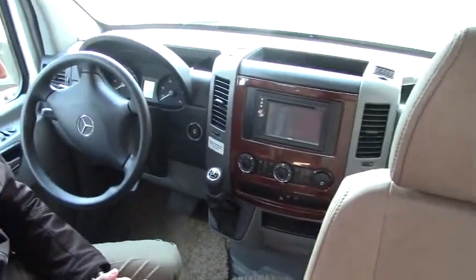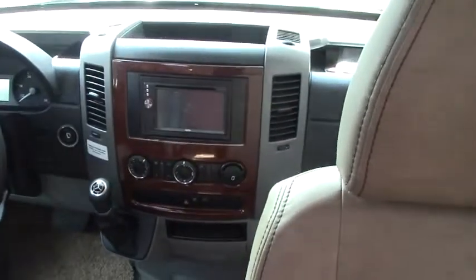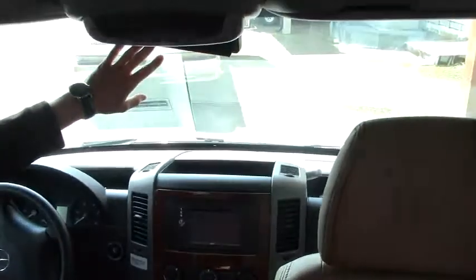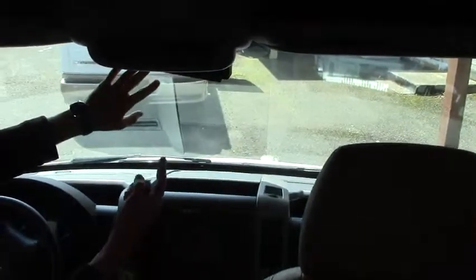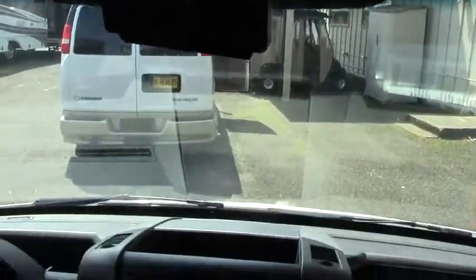Just want to point out, with the preferred package you do have in-dash navigation. They put the backup camera — it's high definition. They put the rear view backup camera in a very natural spot, so when you go to reverse you look there and you can see everything behind you. And it's night vision.